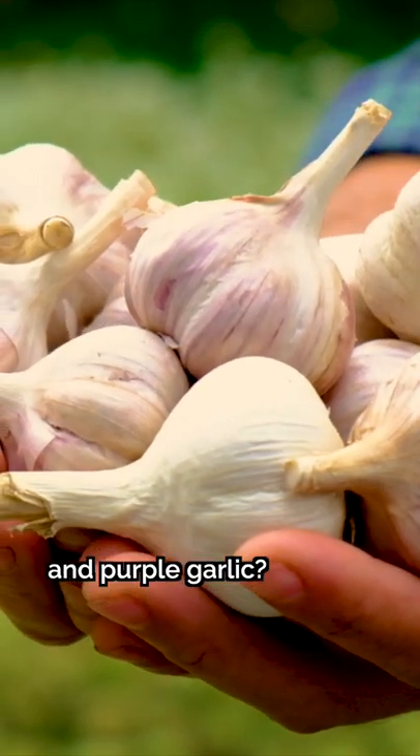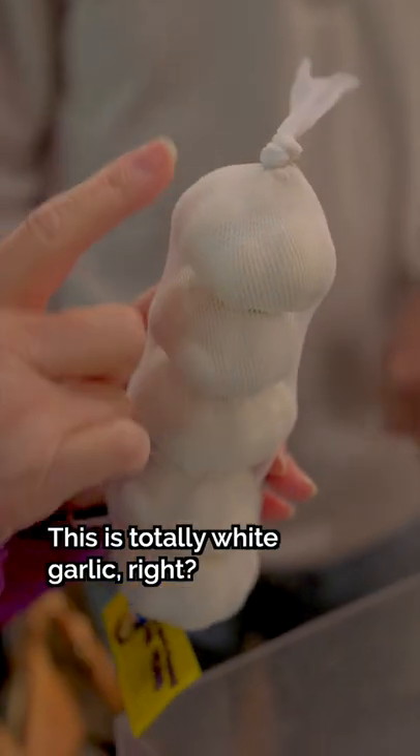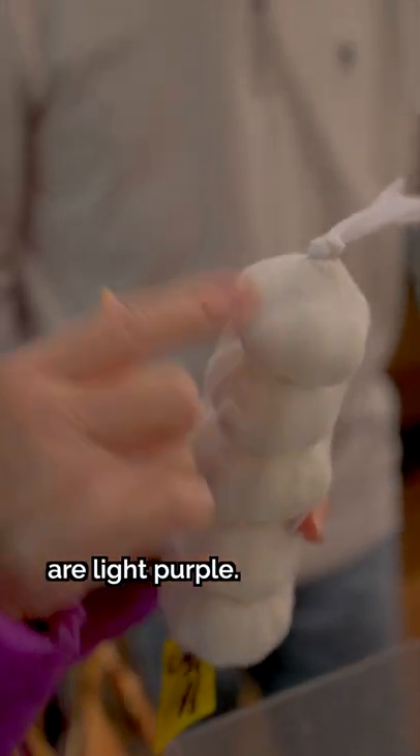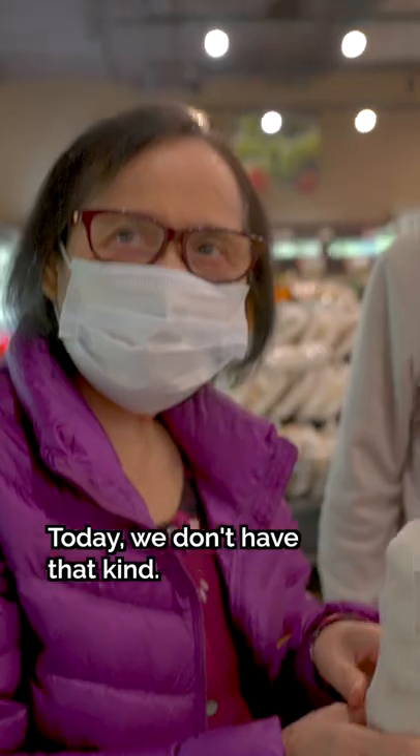Do you know the difference between white garlic and purple garlic? This is white, totally white garlic. But some garlic is white-purple. Today we don't have that kind — I really like that one.